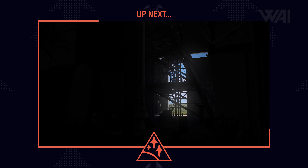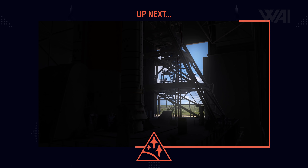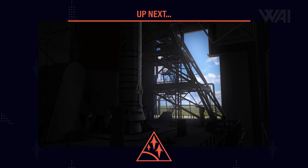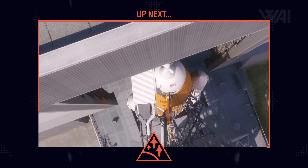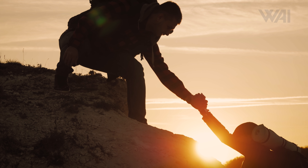The Starship program is not the only mega rocket being built right now. SLS, the next moon rocket built by NASA, has seen some substantial progress as well.